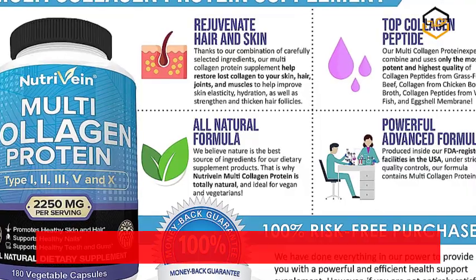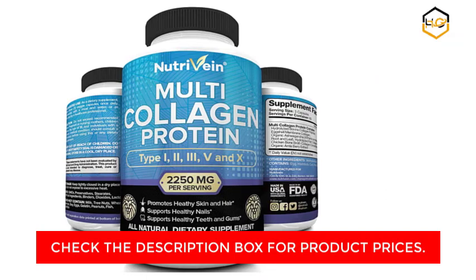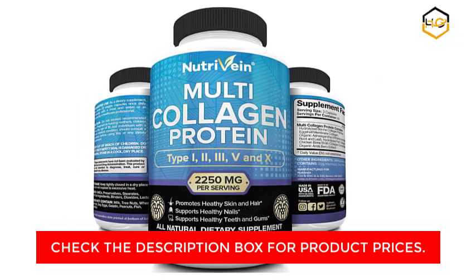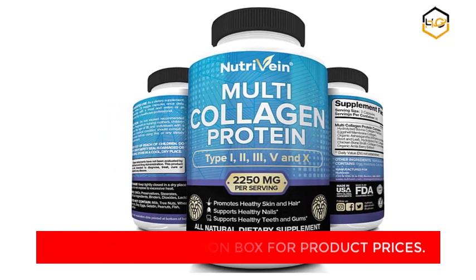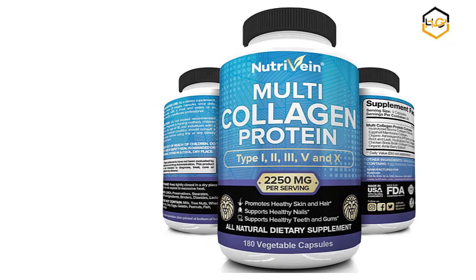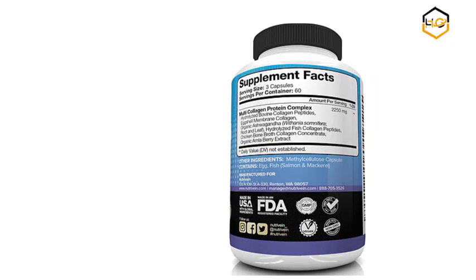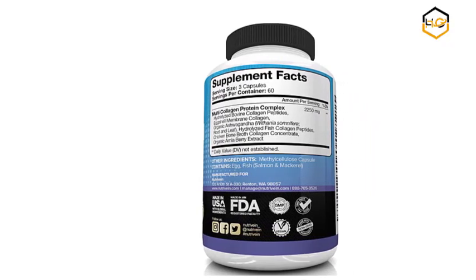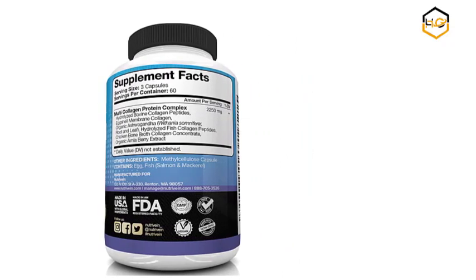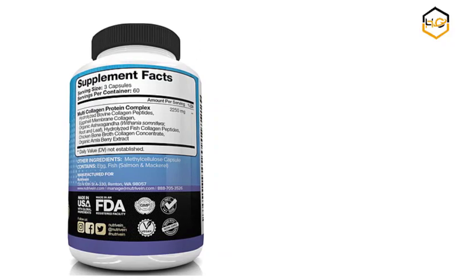Unflavored and easy to mix in smoothies, soups, coffees or baked goods. Collagen helps to rejuvenate your tendons, joints, ligaments and muscles while keeping a healthy digestion system and glow. Proteins help form connective tissue in your skin making it tighter and helping decrease fine lines, wrinkles, stretch marks and can also help minimize cellulite.